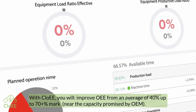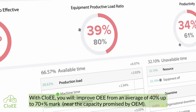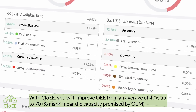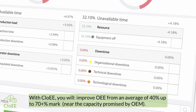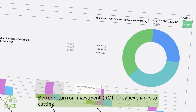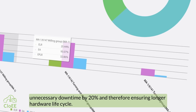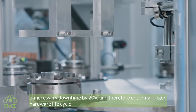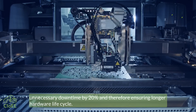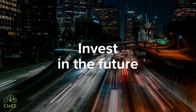With CloAE you will improve OEE from an average of 40% up to 70 plus percent — near the capacity promised by OEM. Better Return on Investment (ROI) on CAPEX, thanks to cutting unnecessary downtime by 20% and therefore ensuring a longer hardware lifecycle. Invest in the future!